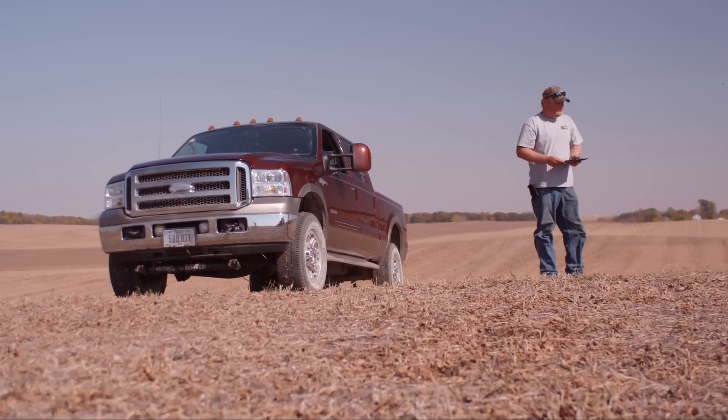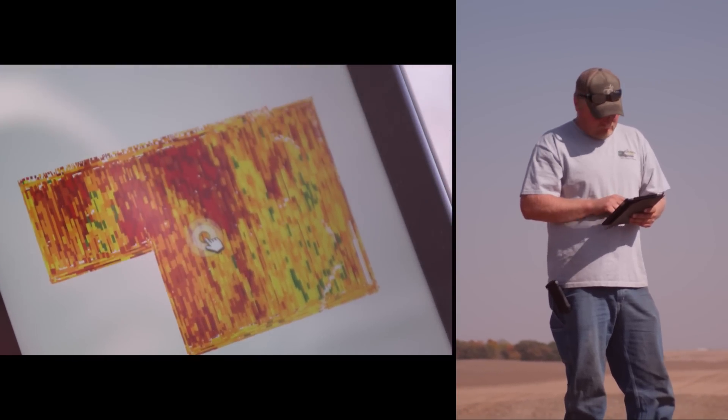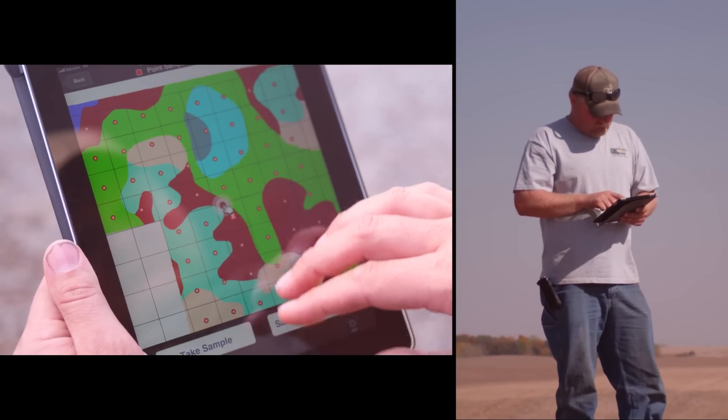I can see bad conditions in the field, I can mark it and flag it, say well this part of this farm needs to be fixed. Just keeping track of exact yields in places and pinpoint everything that you see in your soil.